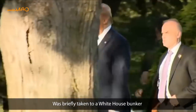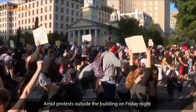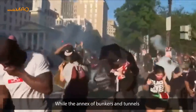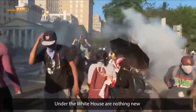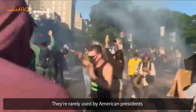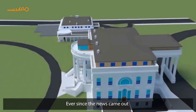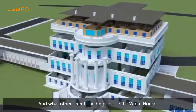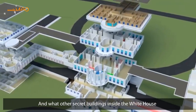President Donald Trump was briefly taken to a White House bunker amid protests outside the building on Friday night. While the annex of bunkers and tunnels under the White House are nothing new, they're rarely used by American presidents. Ever since the news came out, people are wondering: where is the secret bunker, and what other secret buildings are inside the White House?